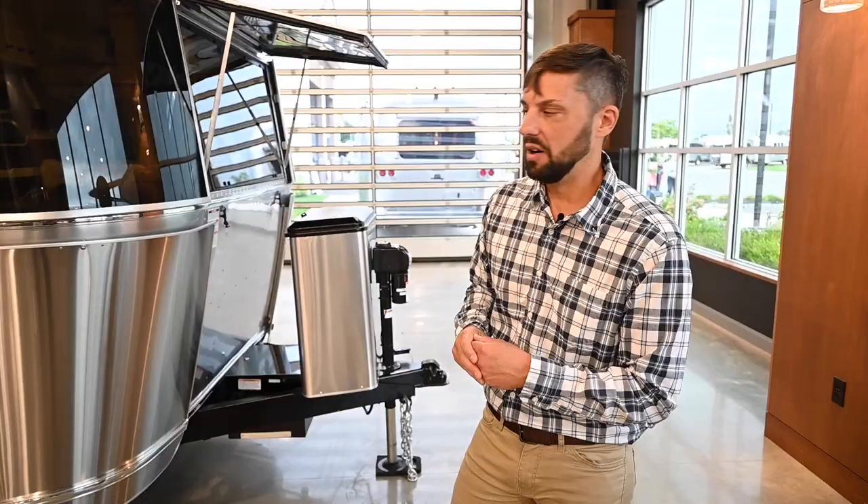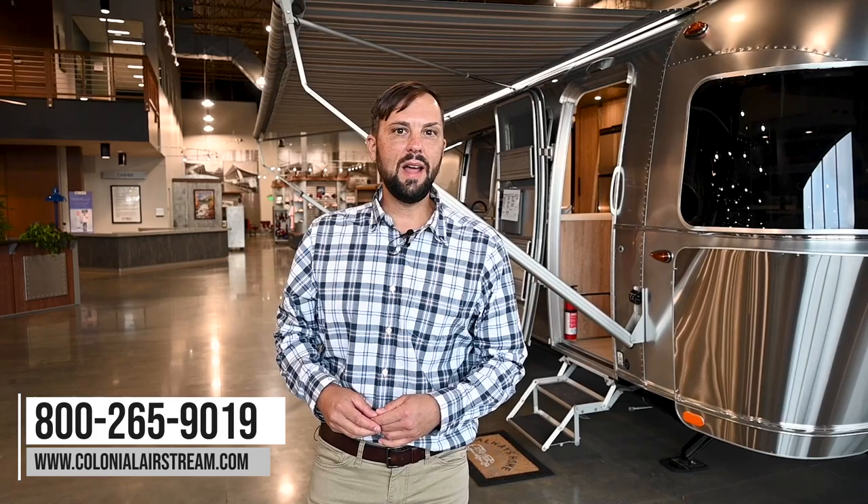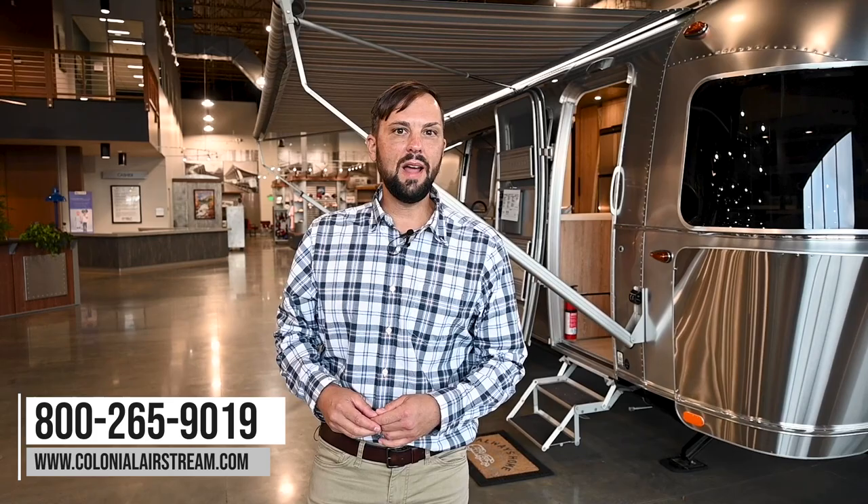I hope you enjoyed the all-new 2022 Airstream Pottery Barn Edition 28RBQ. This trailer is a display model available at our dealership in Millstone Township, New Jersey. Make sure you follow us on the web at colonialairstream.com or call us at 800-265-9019. We have great social media posts and updates on Instagram at colonialairstream and on Facebook. I'm Patrick Botticelli — thanks for watching, I hope to see you soon.